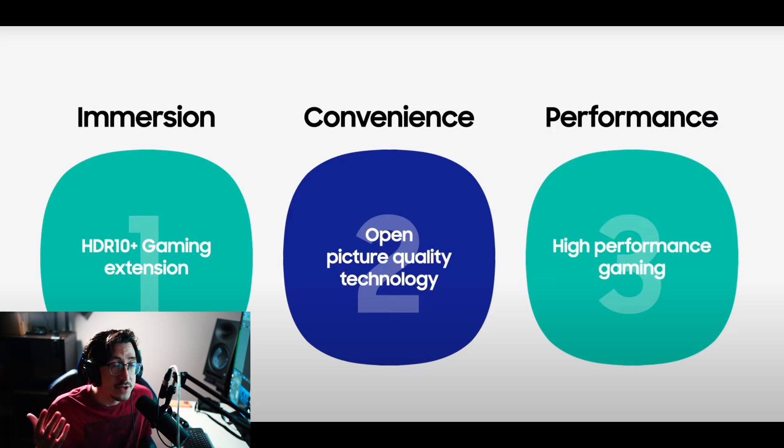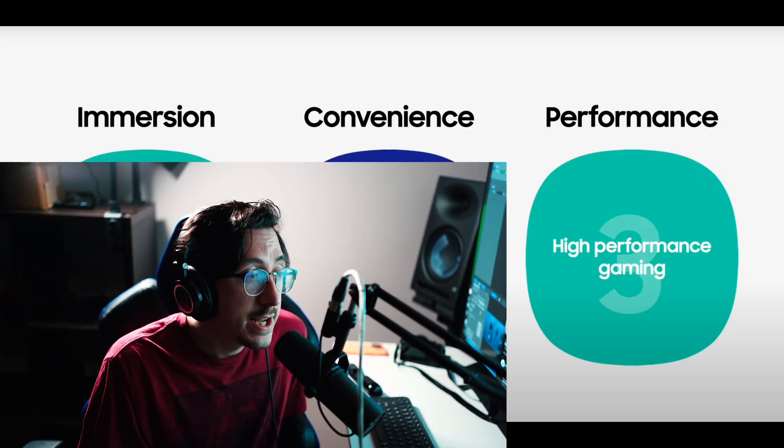Let me know what you guys thought about this first episode of the Tech with KG podcast. I hope it wasn't too boring. Let me know in the comments if you enjoyed this format, what you think about HDR 10 Plus Gaming, and whether you think Dolby Vision is pretty much not coming to Samsung TVs because of this news.